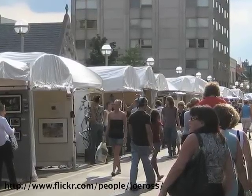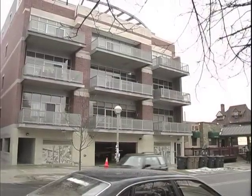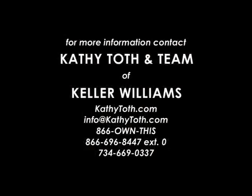Recent sold prices for Loft 322 start at $309,000 and go up. For market availability and current prices, check with your Ann Arbor real estate experts.